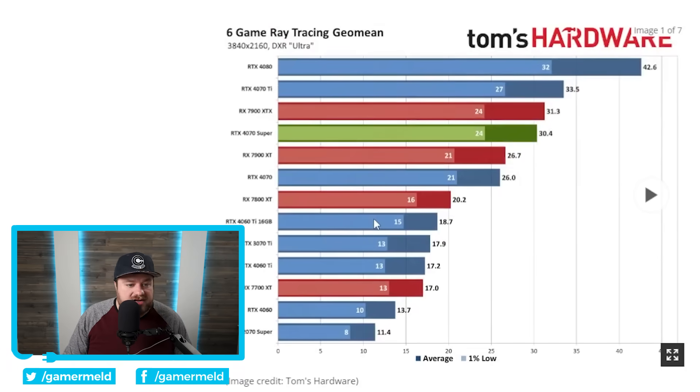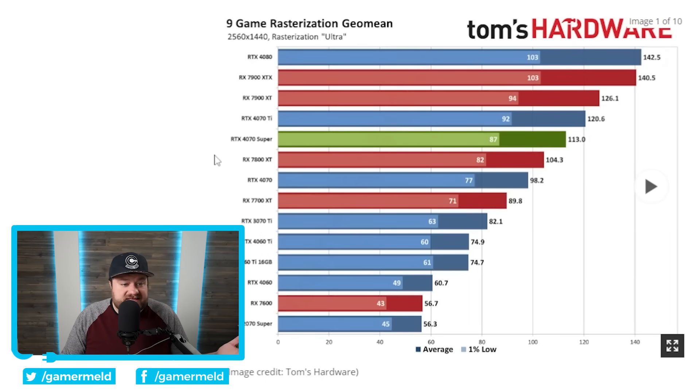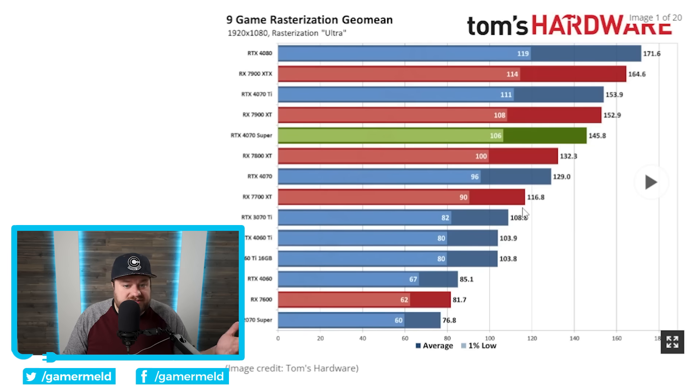When we go down to ray tracing, things actually flip — the 4070 Super ends up beating even the 7900 XT, showing yet again that AMD's cards aren't nearly as good as Nvidia's when it comes to ray tracing performance. At 4K, pretty much none of these cards are really hitting even acceptable performance levels, so obviously you're going to have to turn on either DLSS or FSR. Moving over to 1440p, we see a similar story, and even over to 1080p it's similar as well, though the performance starts getting much closer because it becomes more of a CPU bottleneck than an actual GPU problem.